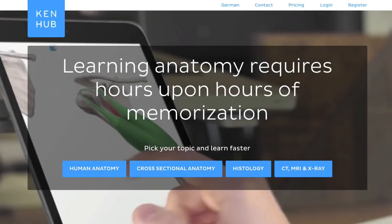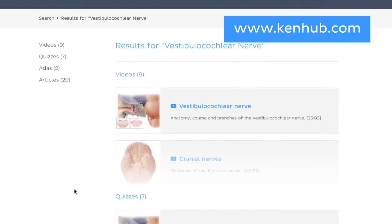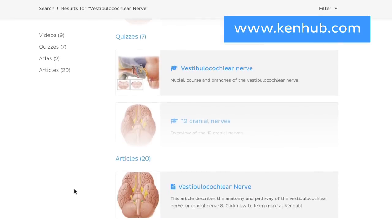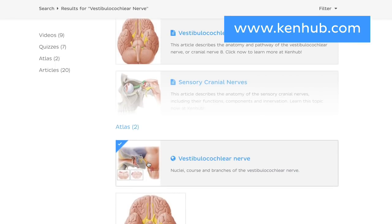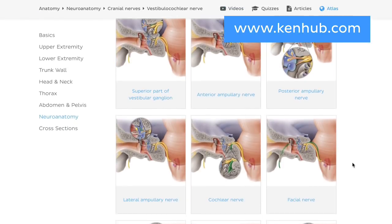And that's all for today. If you're looking to learn more about the vestibulocochlear nerve in lots more detail, you can find the full video lowdown over on our main website at KenHub.com. Here, you'll also find a full atlas of the structures relating to the vestibulocochlear nerve, in-depth articles, and fun quizzes to test your knowledge. We'll see you on the next video. Thanks for watching.